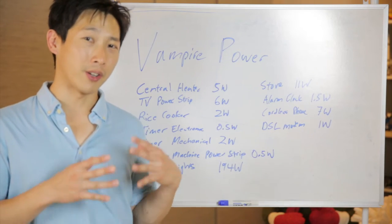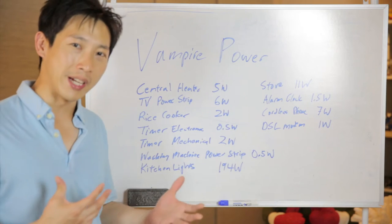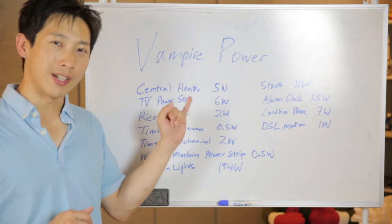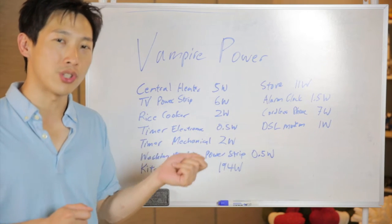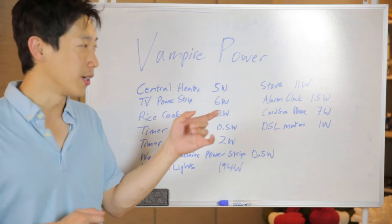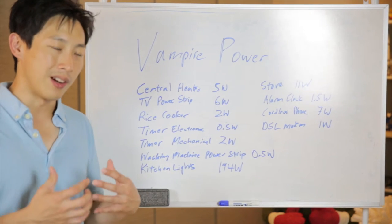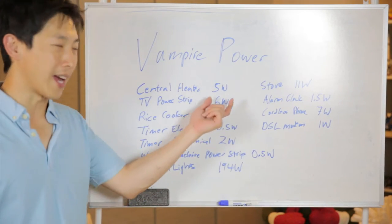To give you an idea of how much standby power general stuff uses, I've made a list of things around here that consume standby power when the device is off and not actually doing anything. The central heater — it's not turning on any heat and it's still consuming 5 watts. If the power switch is on all year long, it would cost about $5 a year to leave it on, which is not insignificant because if you add up like 50 of these devices, it adds up.